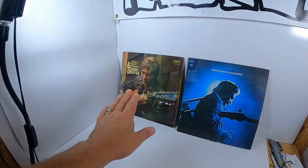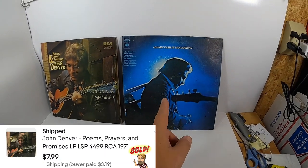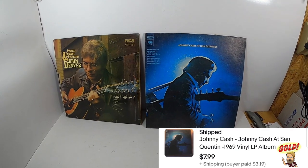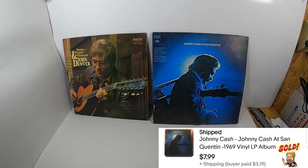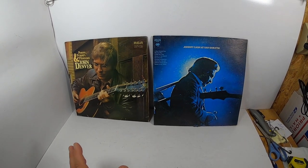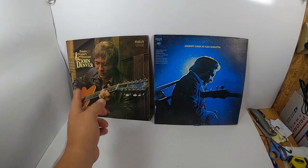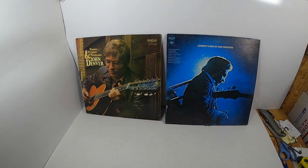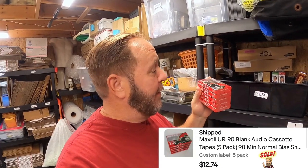I just sold two more records — John Denver's 'Poems, Prayers, and Promises' and Johnny Cash 'At San Quentin.' Both sold to different buyers for $7.99 each, plus media mail shipping of about $3.50 per record. And did I mention blank cassette tapes sell very well? I just sold another package of five for $13 — and that's the last set I have.